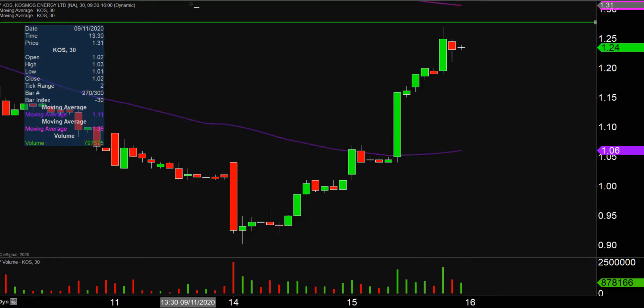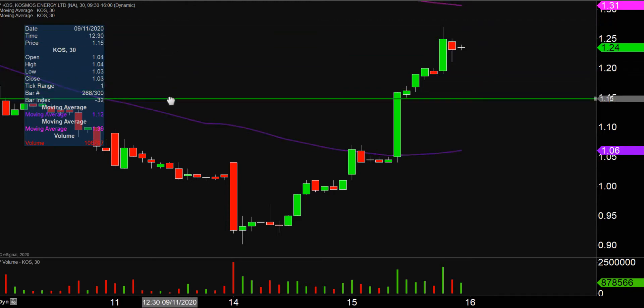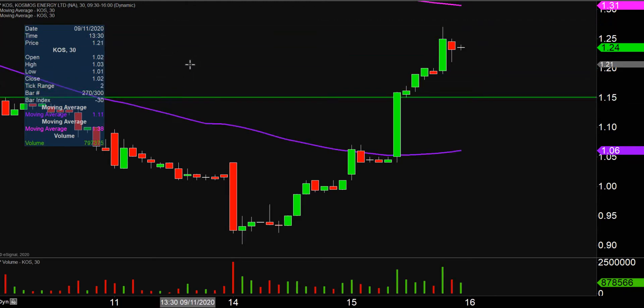The first level of support is what I would call the ideal level. What would make this chart look the absolute strongest going forward? That would be if the price could stay up there above $1.15.